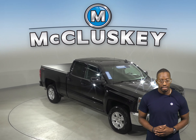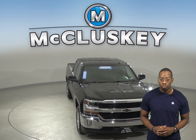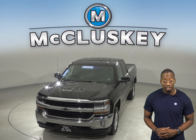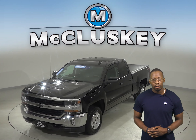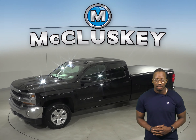Check out this 2017 Chevrolet Silverado 1500. You'll be able to handle almost any terrain thanks to the traction control, ABS brakes, and 4-wheel disc brakes. Your safety will also be maximized with the dual front and side impact airbags.